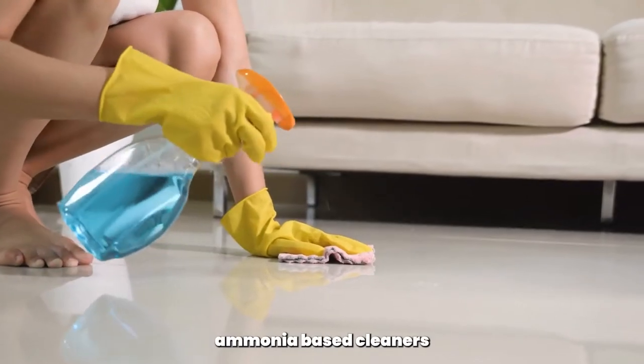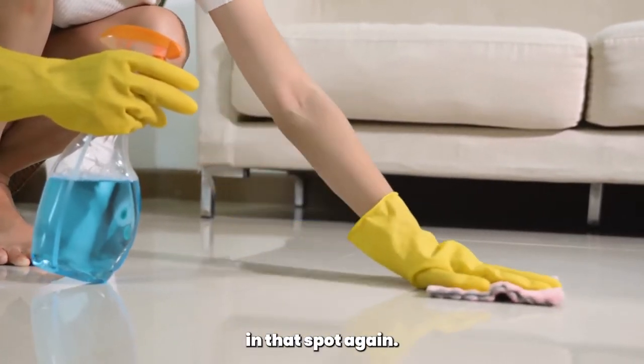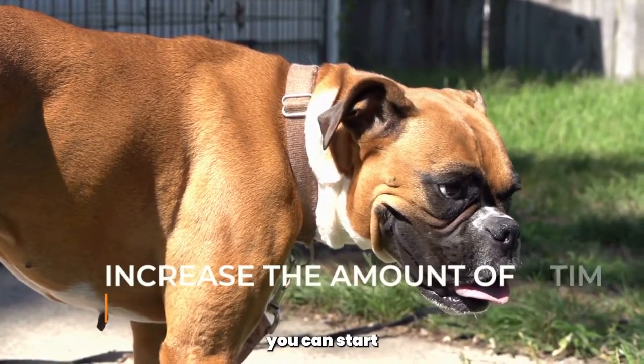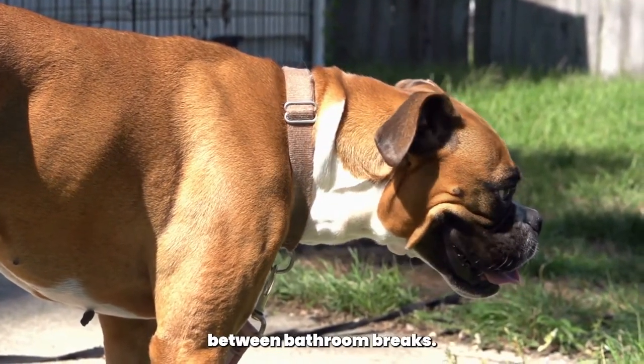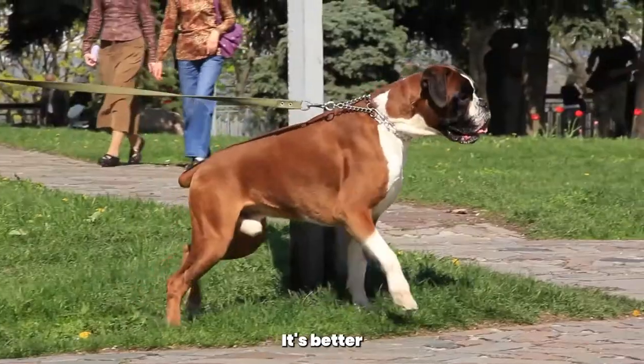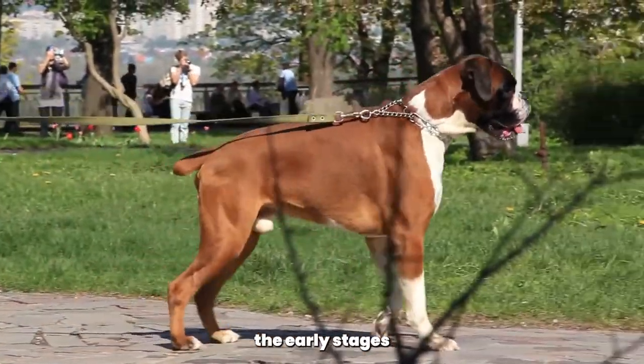Avoid using ammonia-based cleaners, as the scent may actually encourage your dog to go to the bathroom in that spot again. As your boxer becomes more comfortable with the routine, you can start to gradually increase the amount of time between bathroom breaks. But be patient, and don't rush the process. It's better to take your boxer out too often than not enough, especially during the early stages of training.